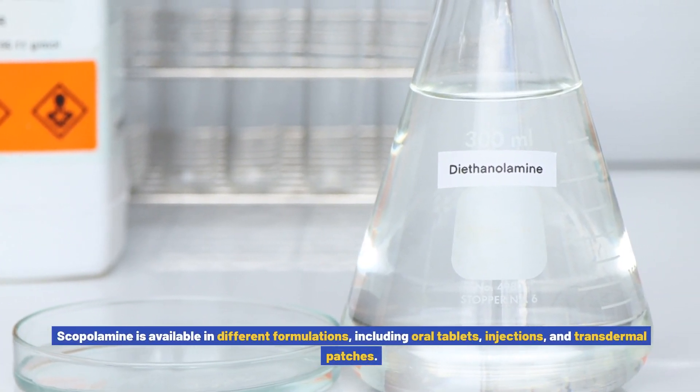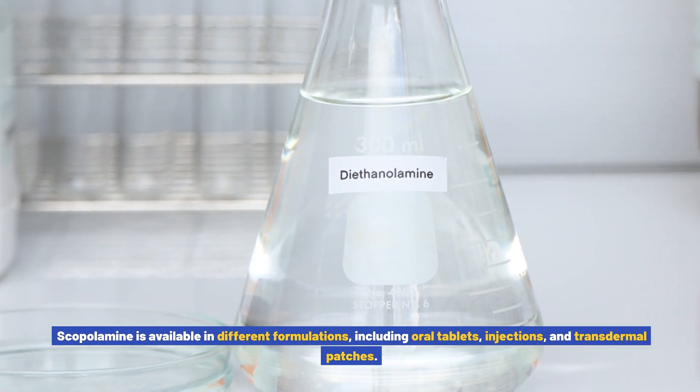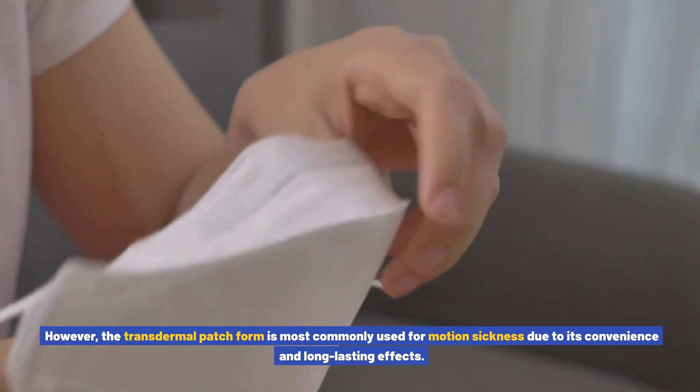Scopolamine is available in different formulations, including oral tablets, injections, and transdermal patches. However, the transdermal patch form is most commonly used for motion sickness due to its convenience and long-lasting effects.